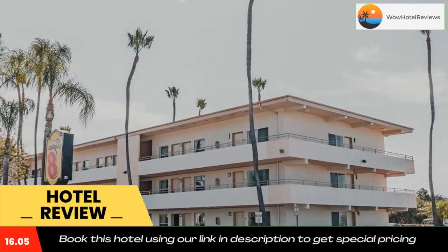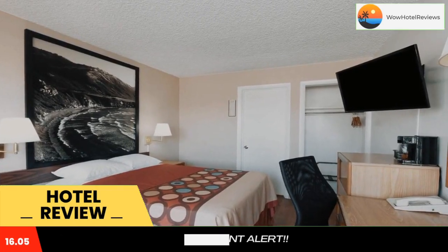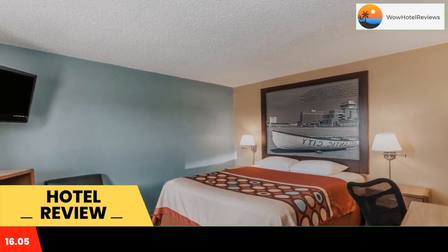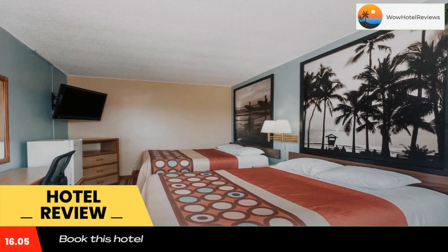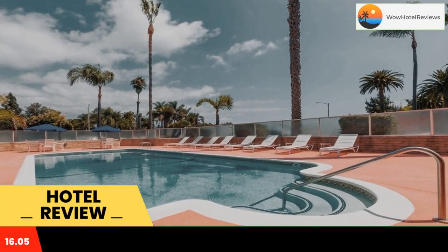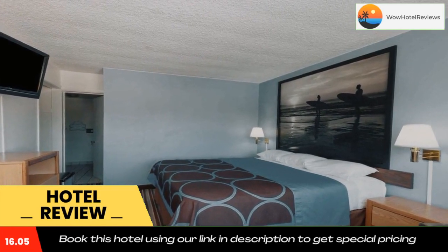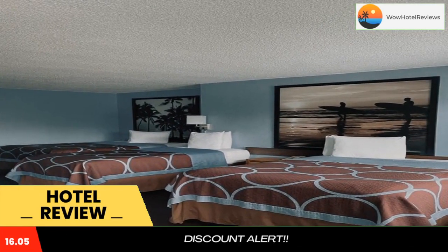Start the morning at the Super 8 Santa Barbara Goleta with a free grab-and-go breakfast, or take advantage of in-room coffee makers. Enjoy relaxing by the outdoor swimming pool or on the spacious sundeck. Easily browse the internet with the motel's free high-speed access.